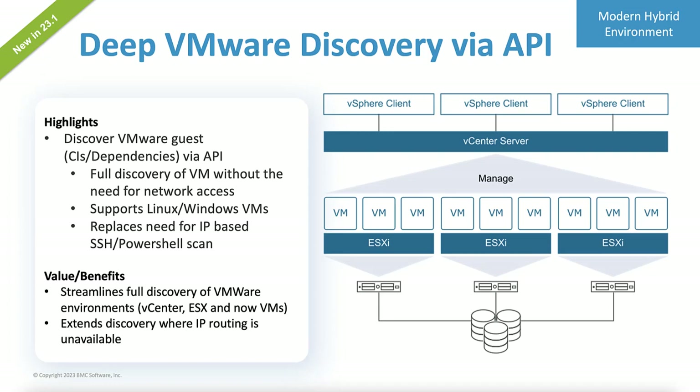Now instead of needing direct access via SSH or a PowerShell scan to the IP of each of the guest virtual machines, you can configure to integrate to those guest virtual machines directly through the vCenter API. This would be a big time savings and especially easier when you have one of those extra secure environments.